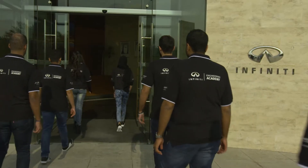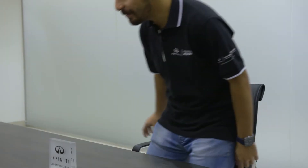Today we are at the Infinity Abu Dhabi dealership where we are running the final of the Infinity Engineering Academy 2018. The selection process starts with the 10 finalists. They will go through all the challenges and we will select the winner for this season.